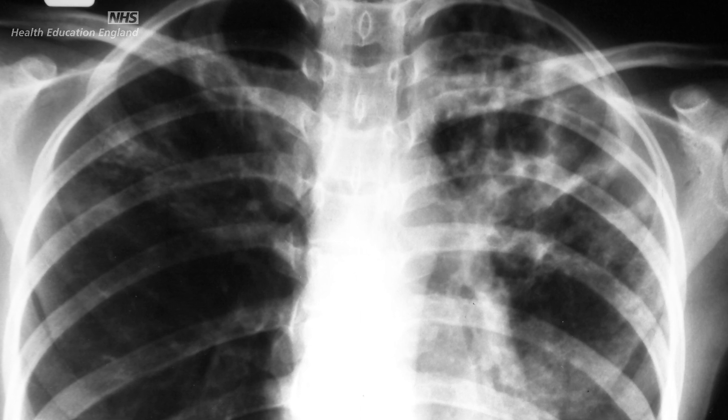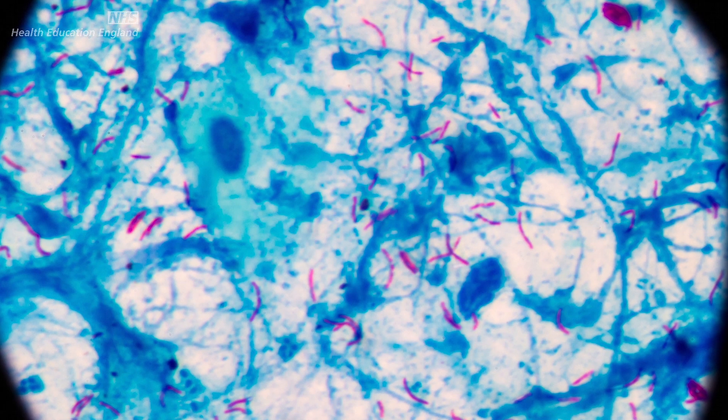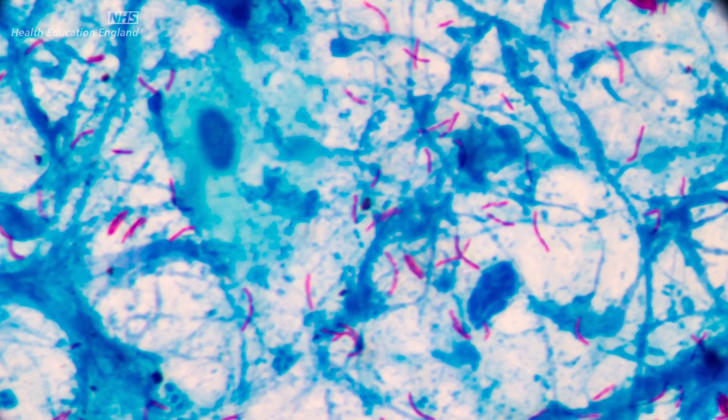Mycobacterium tuberculosis is almost a special case in that it's quite hard to culture and slow to culture. Mycobacterium tuberculosis sequencing therefore offers speed advantages over existing technologies, and potentially those benefits are also translatable to other microbes.